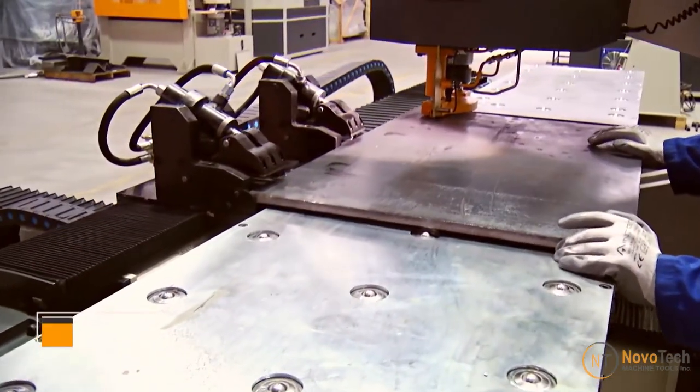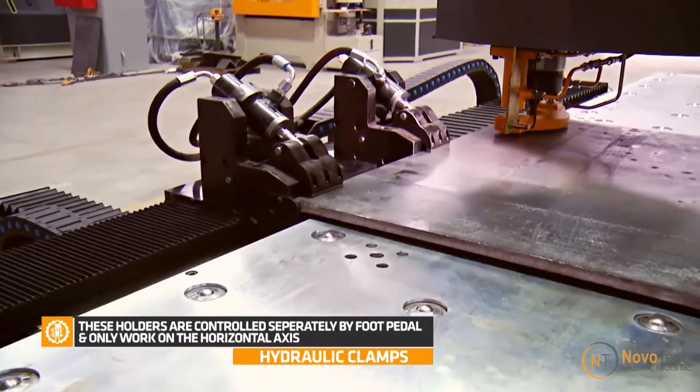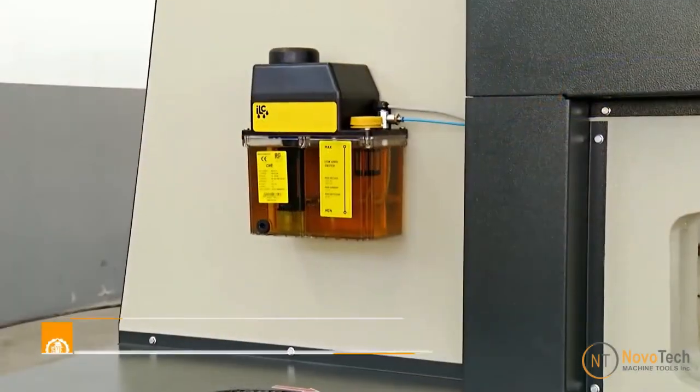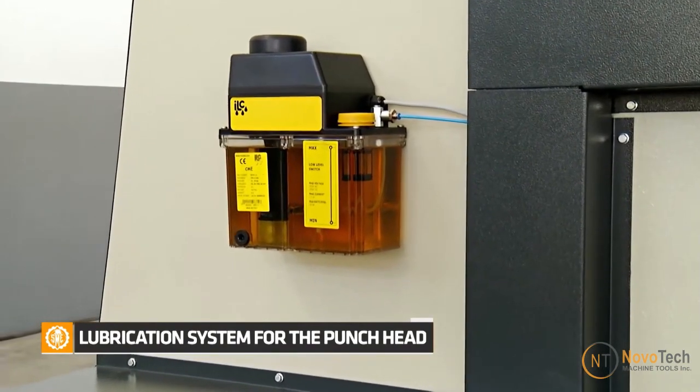A 24-inch throat depth at the punch station accommodates large pieces of material, enhancing the capacity in the sheet metal punching process. The automatic lubrication system ensures the longevity of the machine's moving parts.